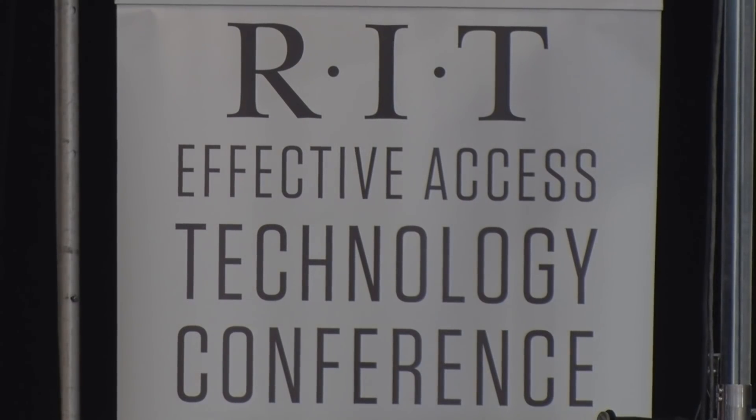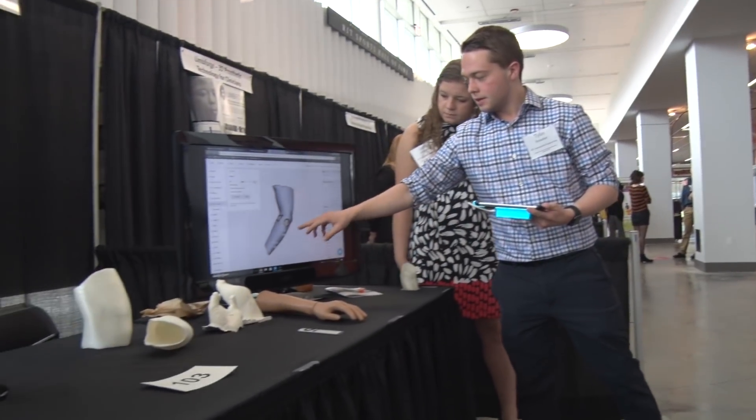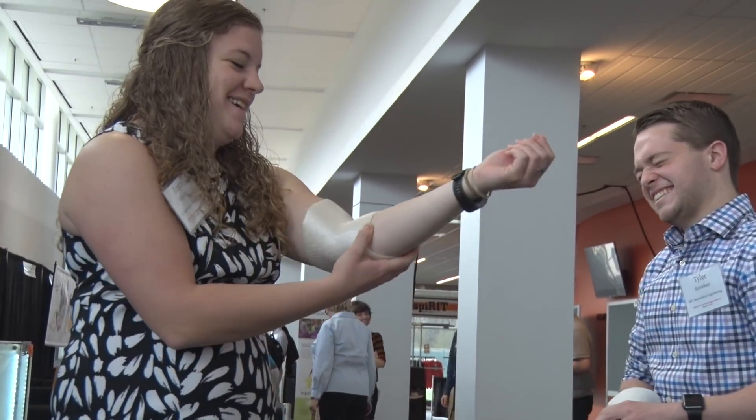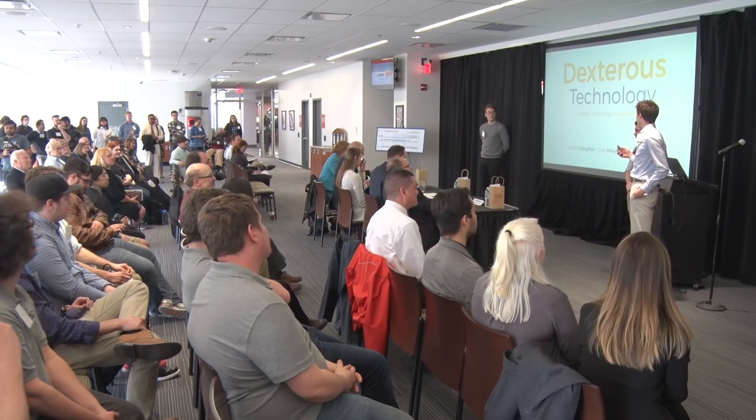We're at the fourth Effective Access Technology Conference. The idea behind the conference is to get the people who have needs — who may have a disability — to interface with the people who could develop solutions, so that the innovations are truly user-defined.